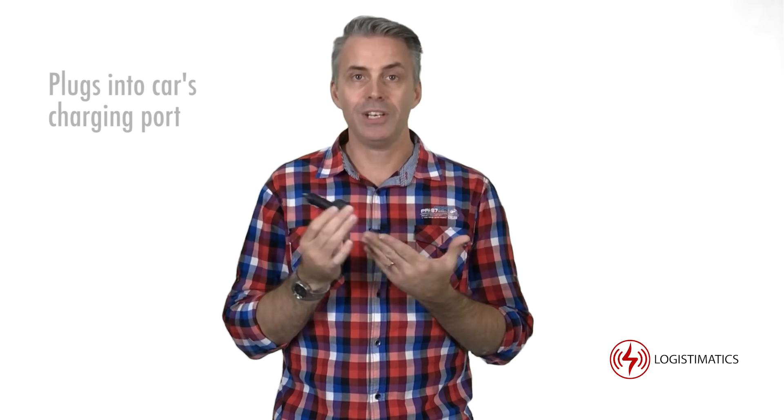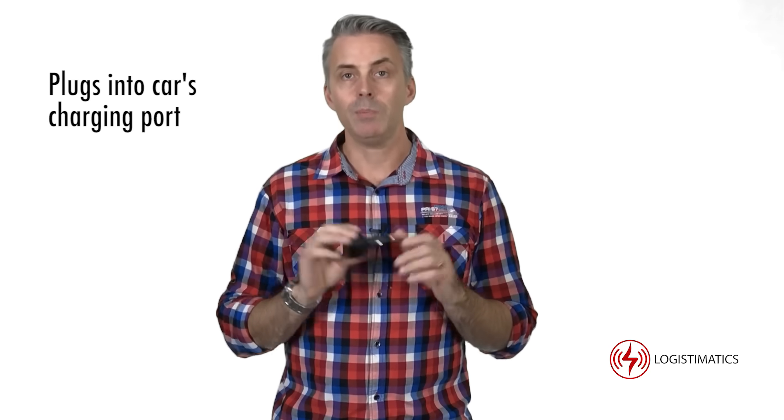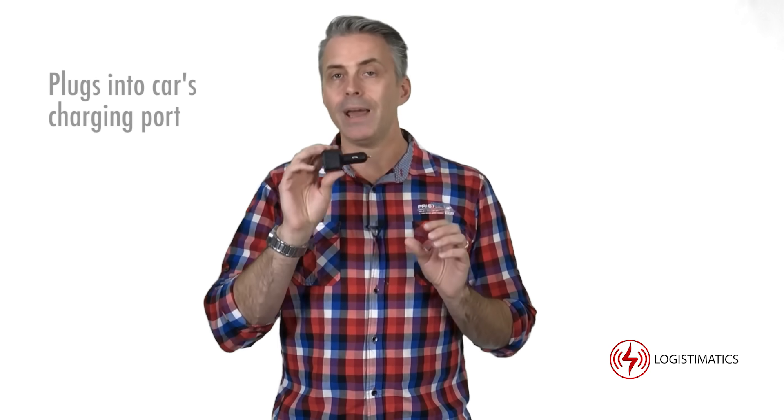The Car Charger Tracker is so easy to use because it just plugs into your car's cigarette lighter port and starts working. When you plug it in, the tracker will automatically update its location every 30 seconds.